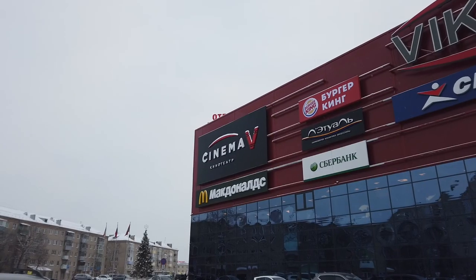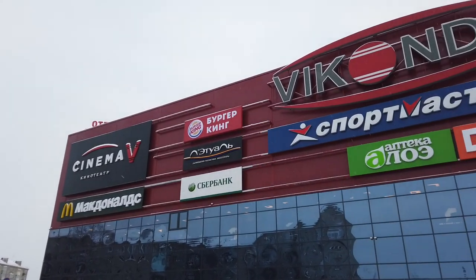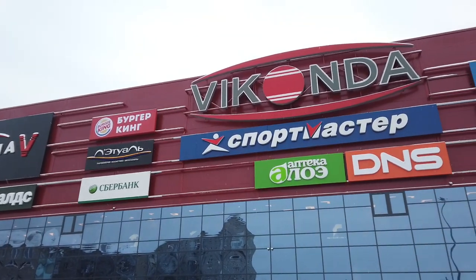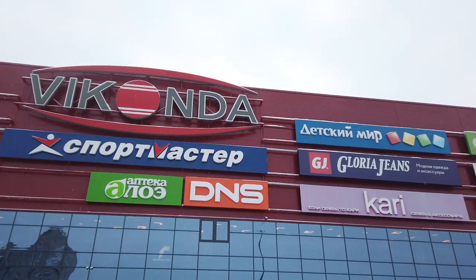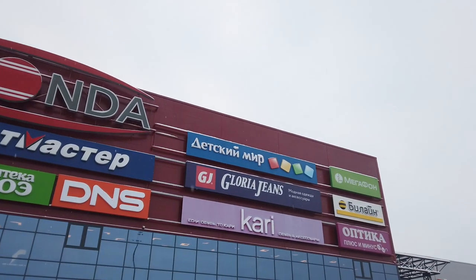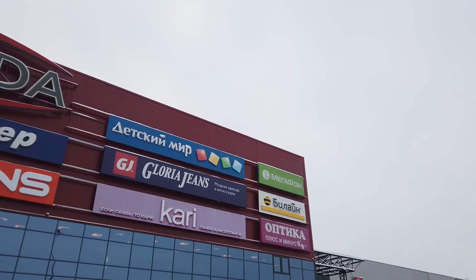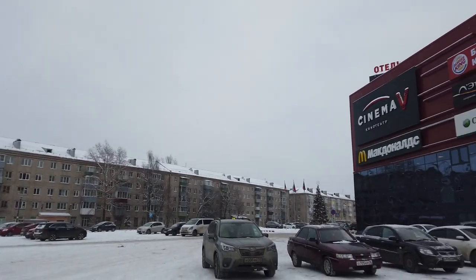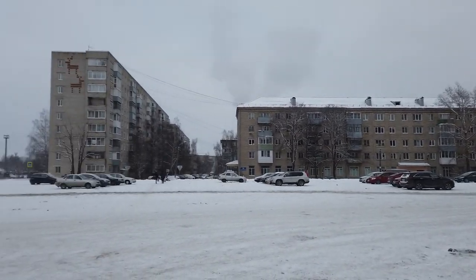All the shops located here include a cinema, McDonald's, a bank, Burger King, a cosmetic shop, Sportmaster, a pharmacy, shops for selling high-tech devices, and lots of clothing brands. The shopping mall is surrounded by residential blocks and houses.